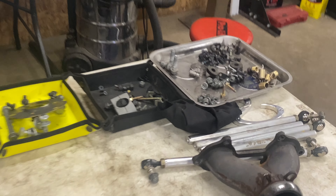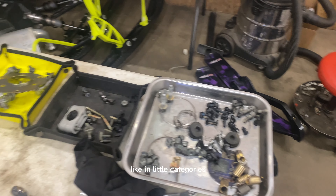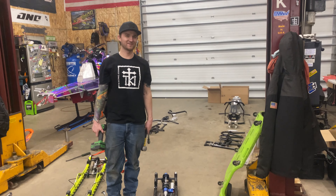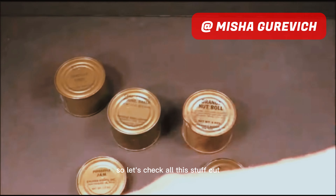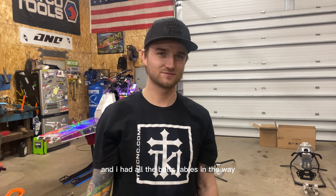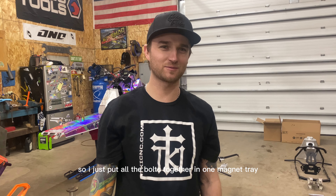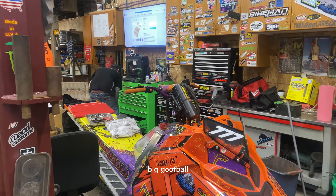Let's get back to the video. All the parts from each skid are in one bin. His whole sled — at least if it's on the tray, you're good. Let's check all this stuff out and bring it up on a tray. Looks good! Remember that day when I was working on that 800 and had all the bolts, and I just put them all together in one mega tray? Big goofball.